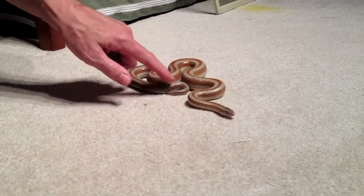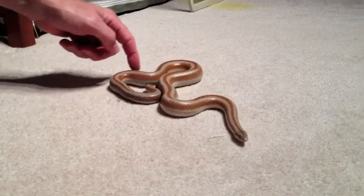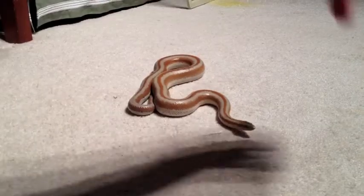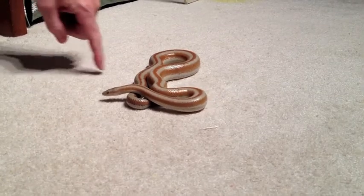As in most reptiles, boa constrictors have a brain. They have a long spinal cord attached to the brain that connects and directs all their sense organs. Like other reptiles, they have a proportionately small brain, and their cerebral hemispheres make up most of it. They use their nervous and muscular systems to respond.